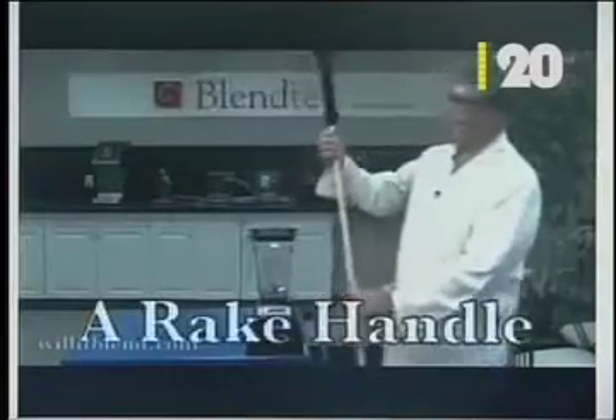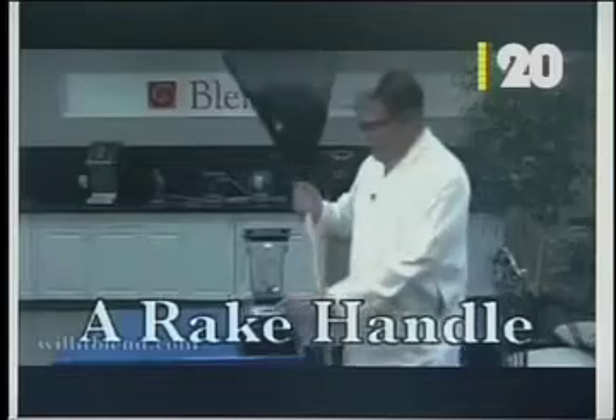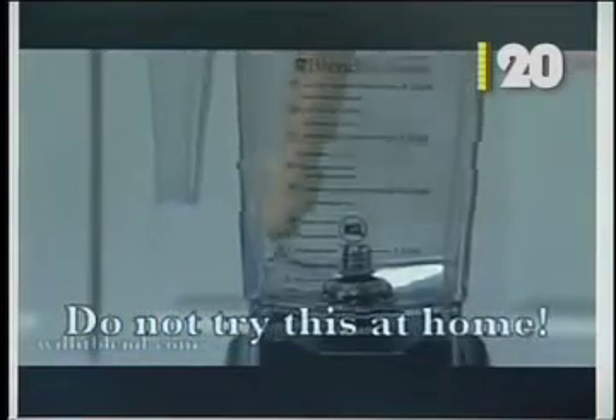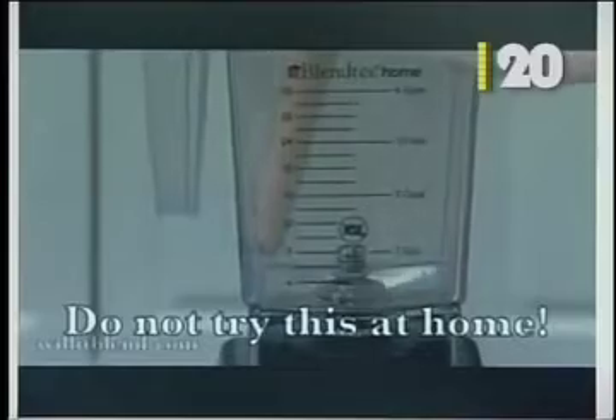So let's see what we can do to a rake handle in 90 seconds. I can blend anything! I think there's neighbors coming over. Someone see my ladder? Is that my ladder in the blender?